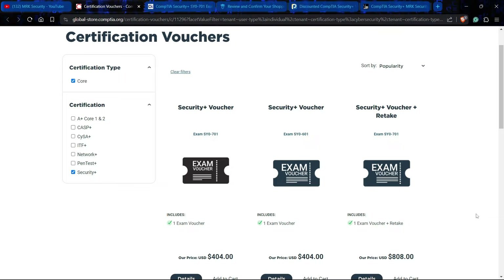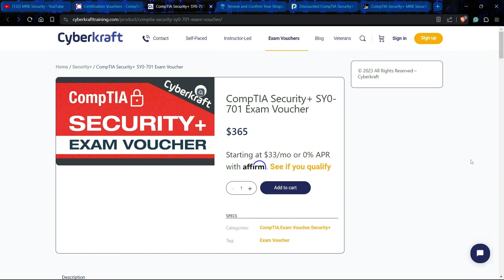The second vendor is CyberCraft. CyberCraft is giving the exam voucher at only $365, saving you $39. They have the SY0-701 exam voucher and it is available in all countries with no country barriers — whether you are in Asia Pacific, southern Africa, or Europe, this voucher is valid everywhere. They also have the 601 if needed. You can get the $365 voucher from their official website.